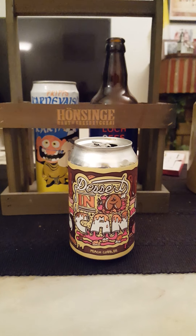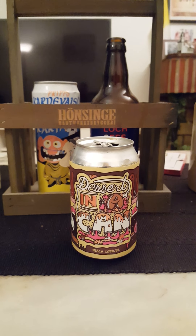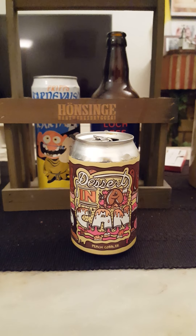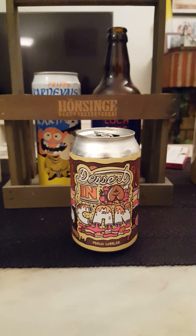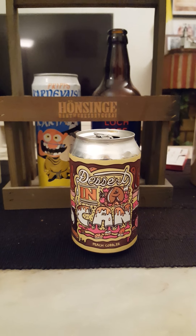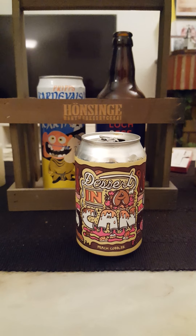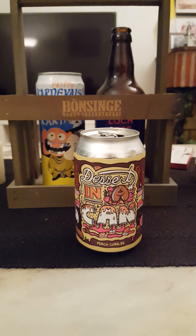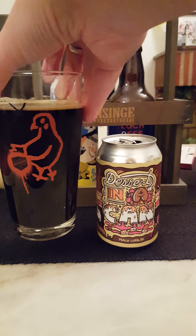On the aroma: it's very, very jammy and sweet on the nose. I can get the oats and the lactose in there as well. It's a nice jammy sweetness — smells almost like a mix of sweet fruits, sweet berries, a little bit of chocolate and dark malts on the nose. It smells absolutely fantastic.